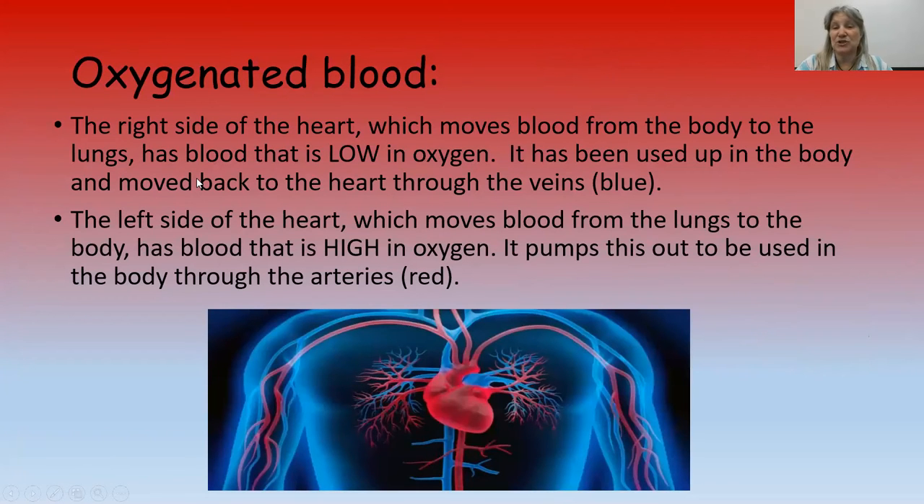The right side moves blood from the body to the lungs — that blood is low in oxygen because it's already been used up inside your body. It moves back to the heart through the veins, which are blue. The left side moves blood to the lungs and then to the body so it gets high in oxygen, because the body needs oxygen.